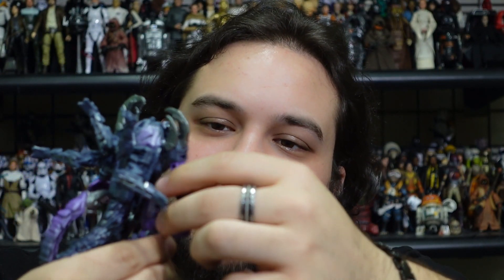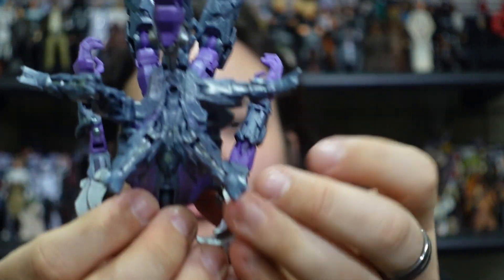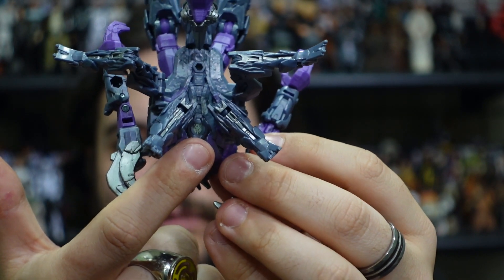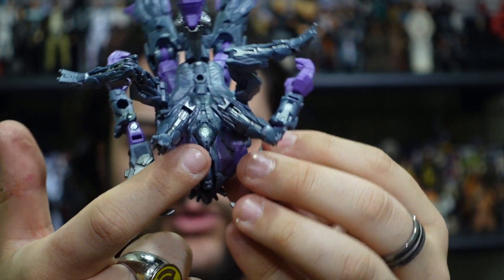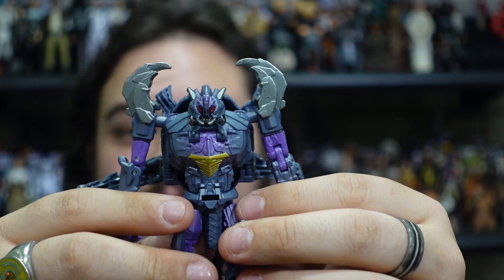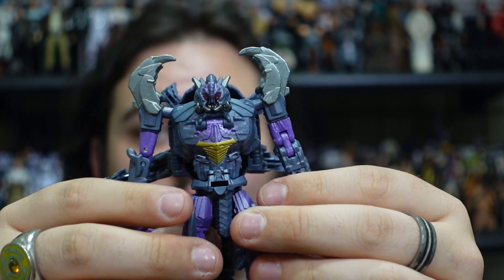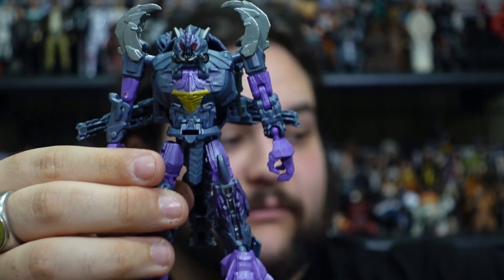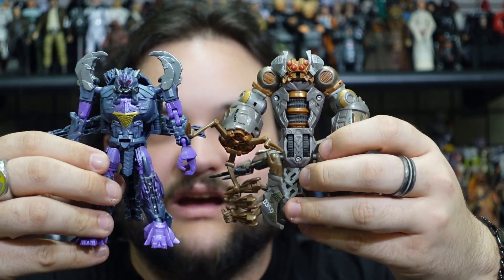In robot mode Scorponok doesn't have a lot of visible insignia. Really the only visible Predacon insignia is on his back in robot mode, which is more visible while he's in beast mode. It would be nice to have more visible Predacon insignia, especially since this is the only official Predacon we have for the Transformers: Rise of the Beasts movie so far.